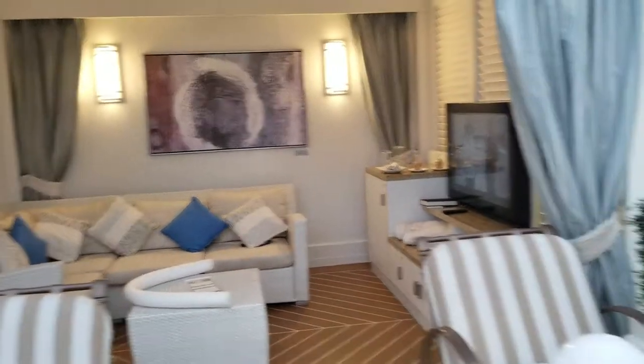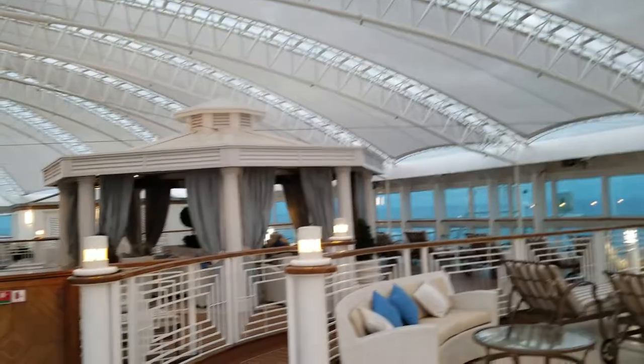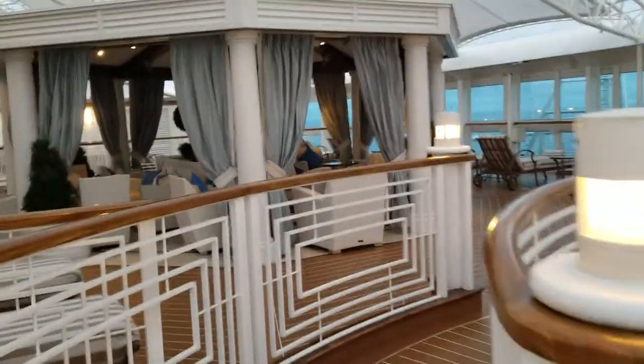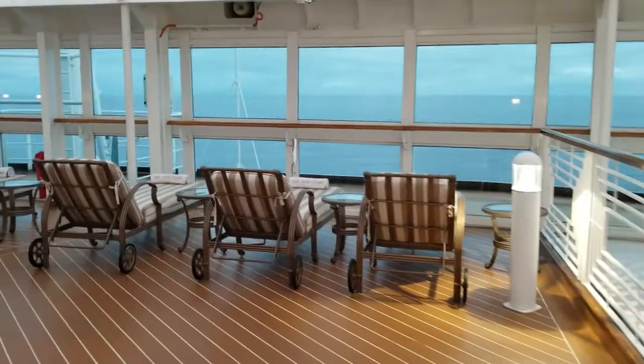These cabanas — I'm not sure if they come with alcohol. You probably have to order it. But see the beautiful wraparound views. I just think it's like nickel and diming.